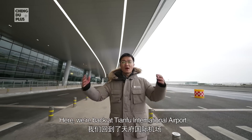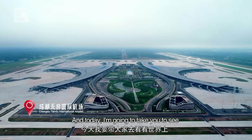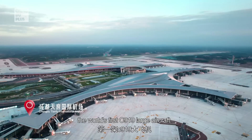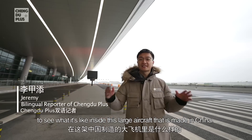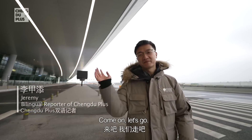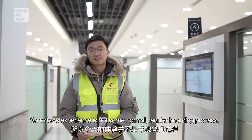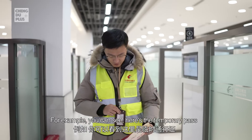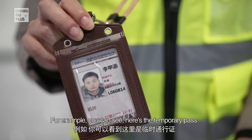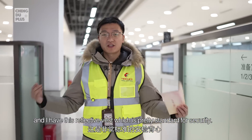Hey guys, this is Jeremy here. We are back at Tianfu International Airport and today I'm going to take you to see the world's first C919 large aircraft. We're going to have a first-hand experience of what it's like inside this large aircraft made in China. The C919 is still at the test flight stage, so today's experience is not a normal boarding process — it requires some extra steps. You can see here's the temporary pass and I have this reflective vest, which is pretty standard for security.